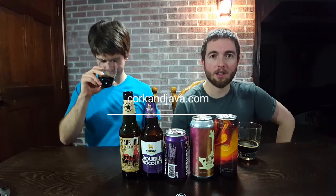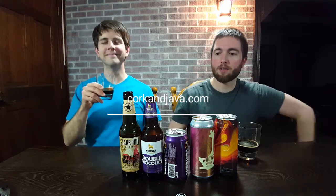You guys should come check us out at corkinjava.com — it's where we catalog all of our coffee, wine, beer, and liquor reviews. We've got tons of videos on how-to's and different reviews, so come check us out there. Also on Facebook, Twitter, and Pinterest. I'm looking forward to seeing you guys online. Until next time, cheers, bottoms up.